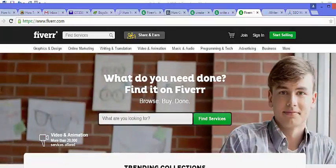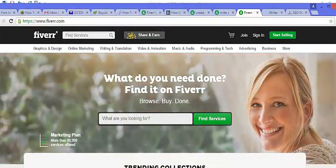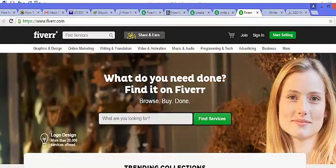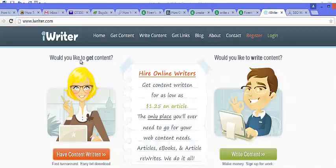Another way you can make money with Fiverr is to offer writing services. You could offer to write things for people and you don't necessarily have to write them yourself. For example, you could go to a site like iWriter.com — as you can see here, you can get content written for as low as a dollar twenty-five per article. So you could advertise your writing services and whenever you get orders, just go to iWriter and get the work done for a much lower price.